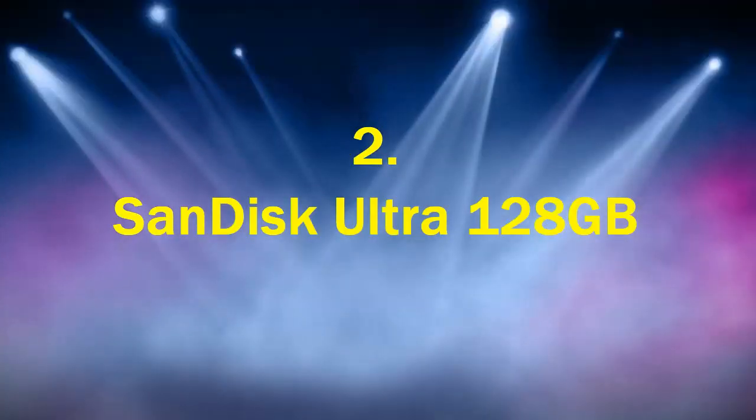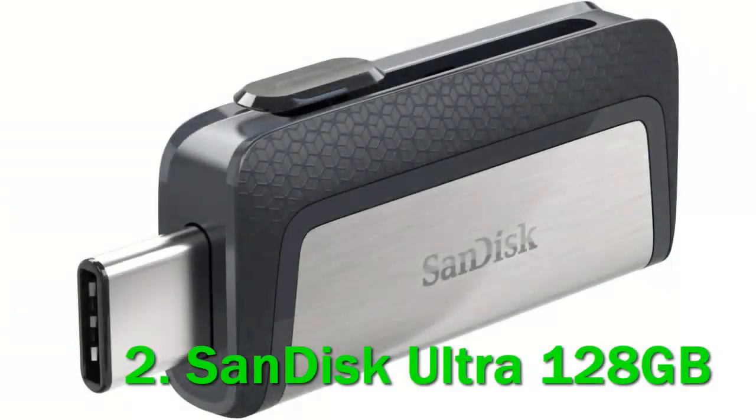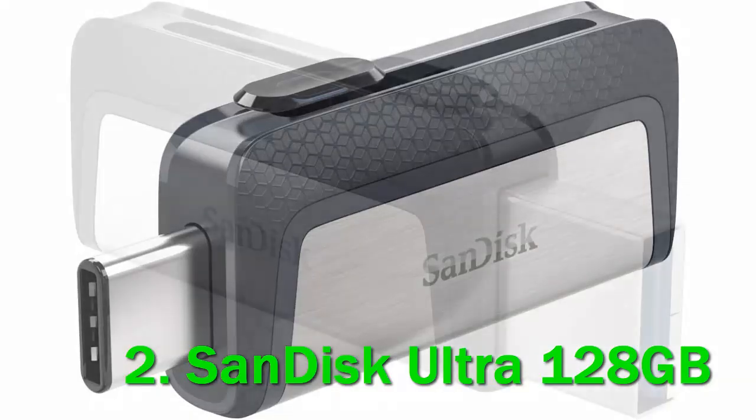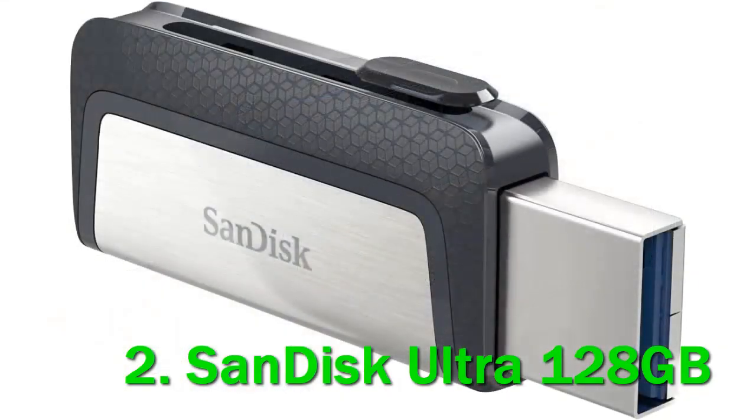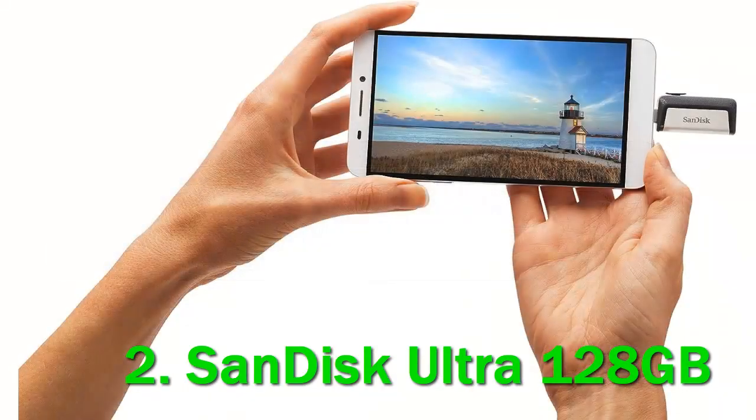Number 2: SanDisk Ultra 128GB. People not only sit down at computers at work, but they're also carrying around pocket computers. The SanDisk Ultra Dual Drive is appropriately named because it has a USB-A and USB-C plug suitable for computers and smartphones. We like that both data connectors are retractable into the drive's body, which reduces the risk of damage.